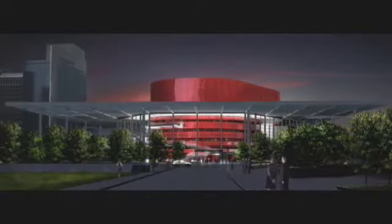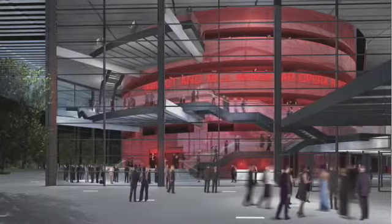We looked at how we would light the red glass, but in fact what we found worked very well was actually lighting the red glass with red light from its front face.